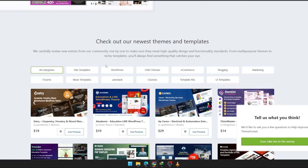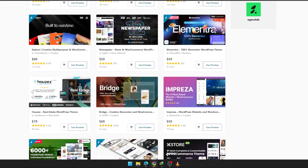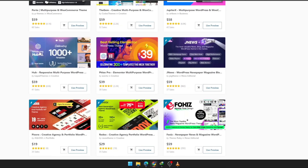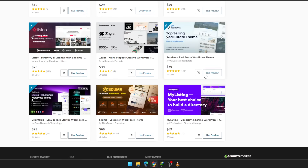Every choice saves you time, cuts your development headaches, and gives you a cleaner end result than starting from scratch. But here's the part people overlook — it's not just the variety, it's the support behind each item. You get documentation, updates, and creators who actually help you when you're stuck. That alone can save you days of trial and error.